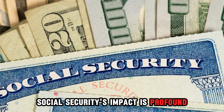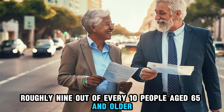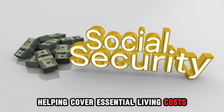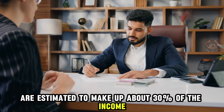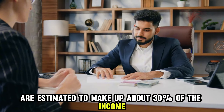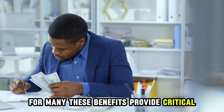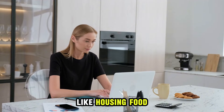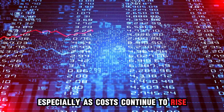Social Security's impact is profound. Roughly 9 out of every 10 people age 65 and older receive some form of Social Security benefit, helping cover essential living costs. In fact, Social Security payments are estimated to make up about 30% of the income received by people over 65. For many, these benefits provide critical support to cover expenses like housing, food, transportation, and healthcare, especially as costs continue to rise.